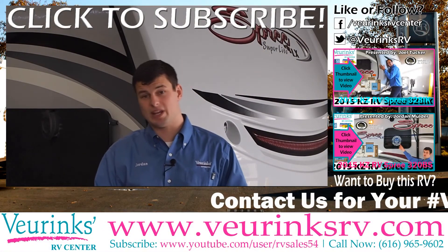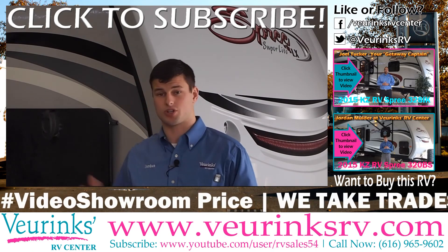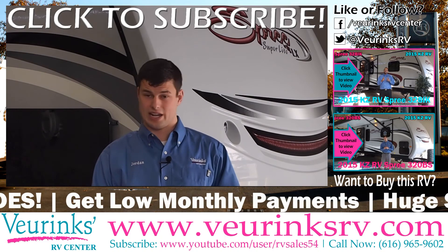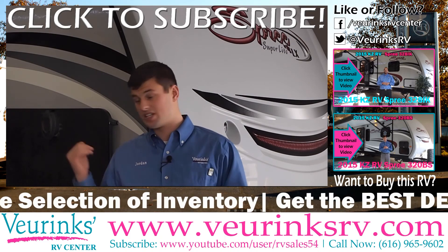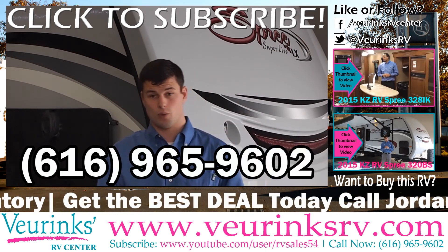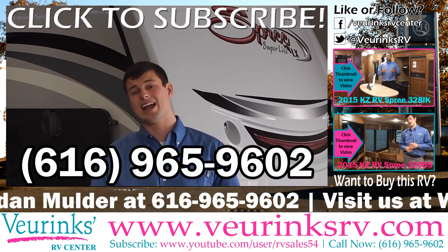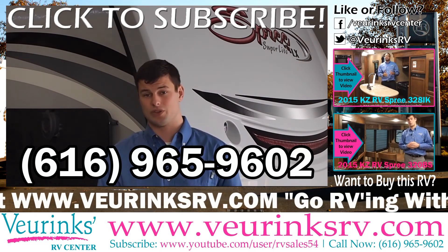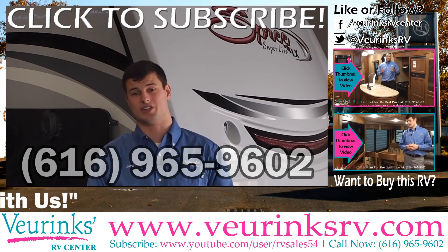Thanks again for taking this tour with me — it's been a blast. If you have any questions about how much this coach costs, what your trade-in is worth, what payments are going to be, or anything else, please feel free to give me a call. If this isn't the exact unit you're looking for, we've got an expansive inventory. Call me at 616-965-9602 and I'd be happy to talk with you, go over numbers, show you a few units, and give you a tour of our facilities.